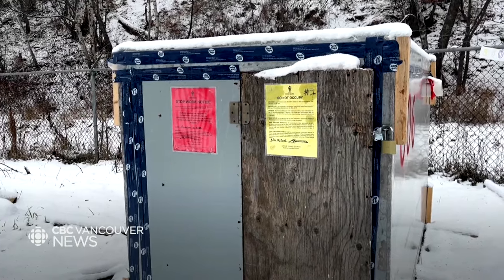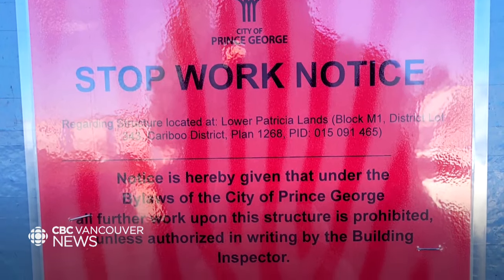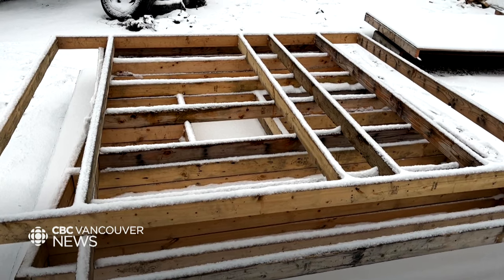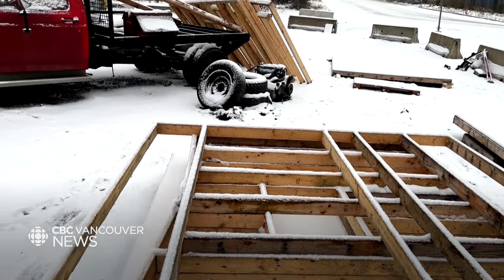The city told CBC News there are no plans to enforce the orders, and volunteers say they aren't stopping. Gustafson says there is still a wait list of about 60 people hoping for shelter this winter. Kate Partridge, CBC News, Prince George.